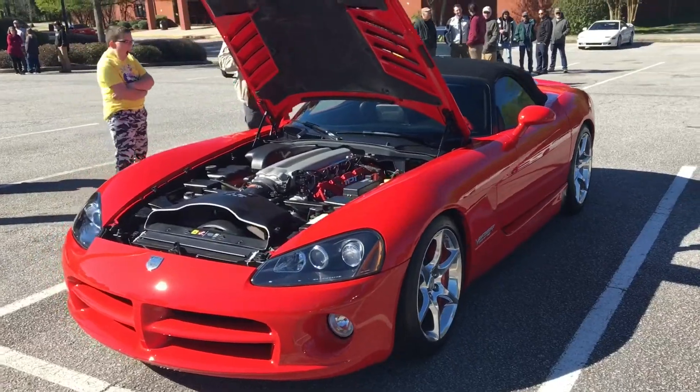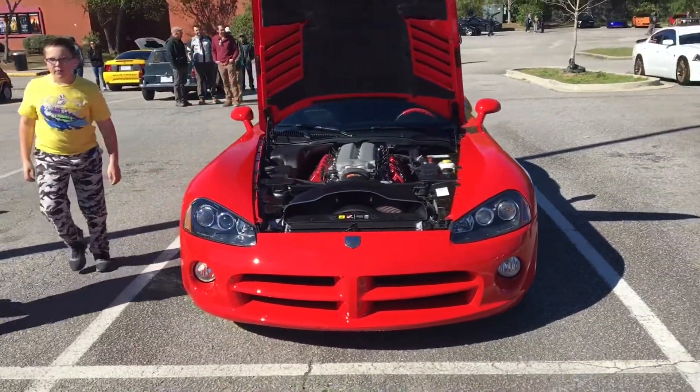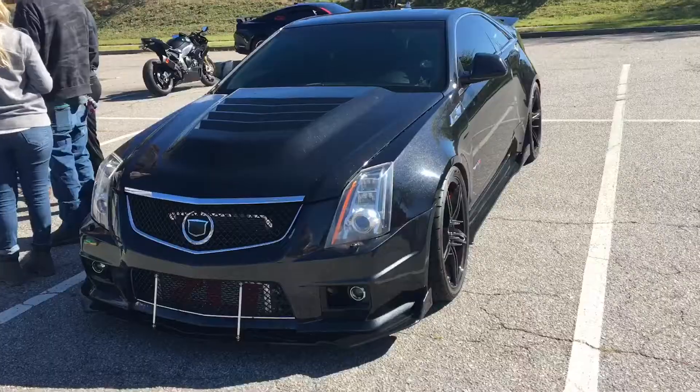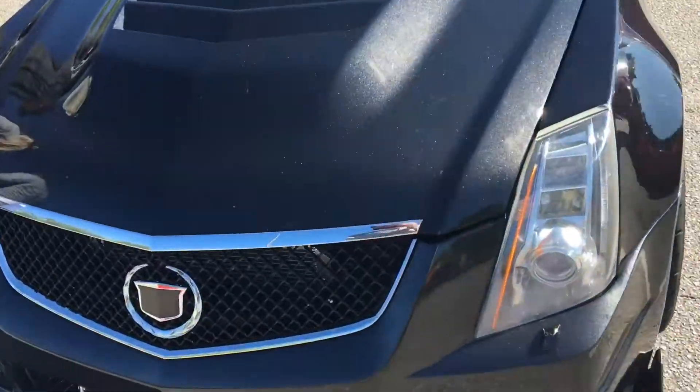This convertible beast pulling in earlier, nice Viper, Chris's CTSV. The paint is not new — this is the first time I'm just noticing it.